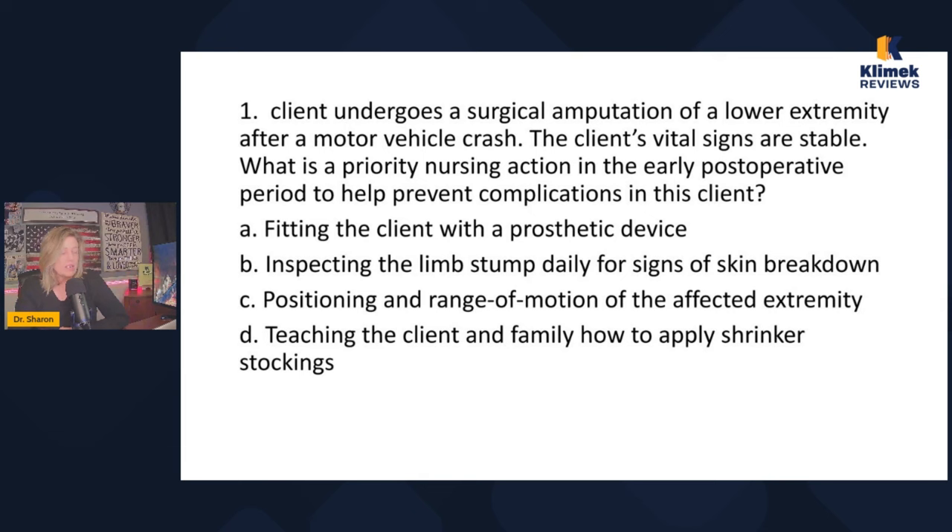Today we're doing musculoskeletal trauma questions. Nothing particularly magical about the questions today, except that I did try to pick questions that are both informative and good for testing strategies and using common sense. Common sense is critical. Let's get started.